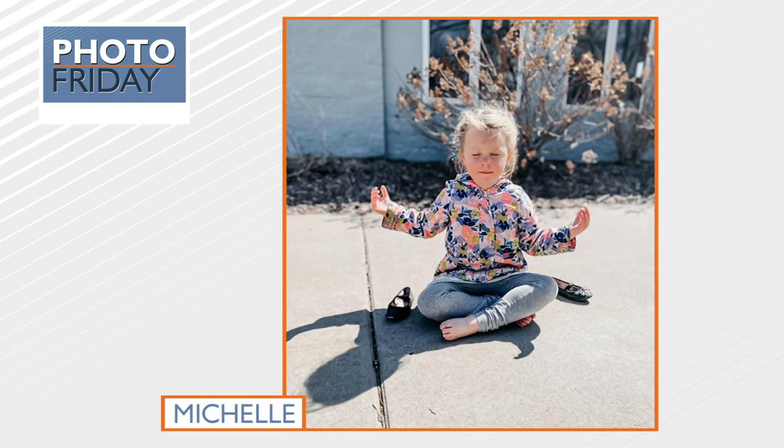And our last photo: our very own Michelle Padel's cute daughter, Lola, having a moment of zen after playing at the park. She is just living her very best life. I would like to join her soon.